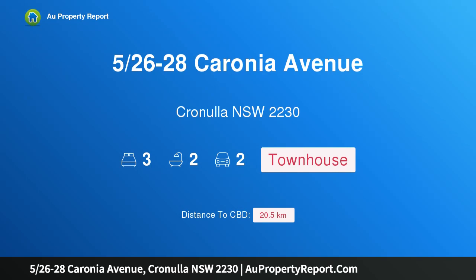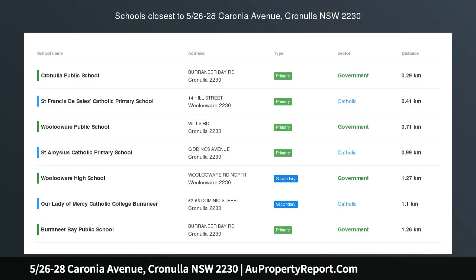Hi, I am glad to introduce property 526-28 Caronia Avenue, Cronulla NSW 2230 — coastal convenience.